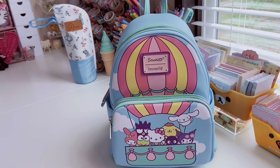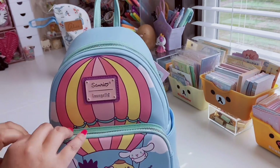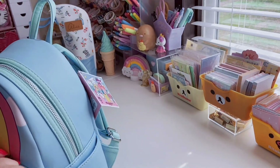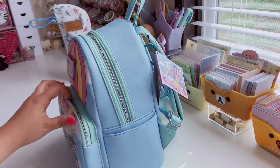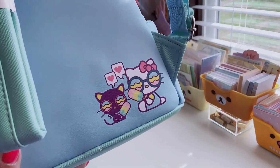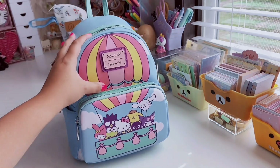There's Cinnamoroll, Pompompurin, Chococat, Hello Kitty, Keroppi, My Melody, Badtz-Maru, and Kuromi. I love the little clouds in the background. It has two compartments — the lining is pastel pink and purple with little hot air balloons with Hello Kitty bows on them. It's a mini backpack but fits a lot, has nice hardware and zippers, padded straps, and even the back has Hello Kitty and Chococat enjoying a popsicle. The tag says $69.90.